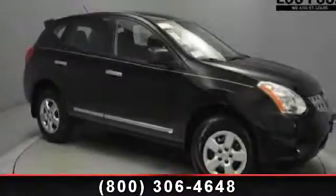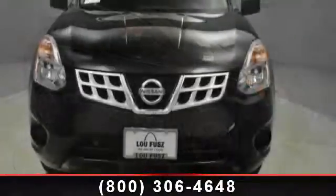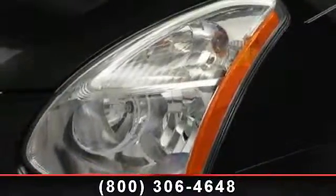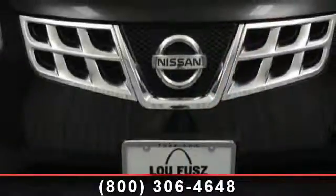Step into the 2013 Nissan Rogue S. If you are looking for a first-rate auto, this one could be yours today. This vehicle comes with a reliable four-cylinder engine, connected to a smooth shifting automatic transmission. Some of the top features included with this vehicle are engine immobilizer,